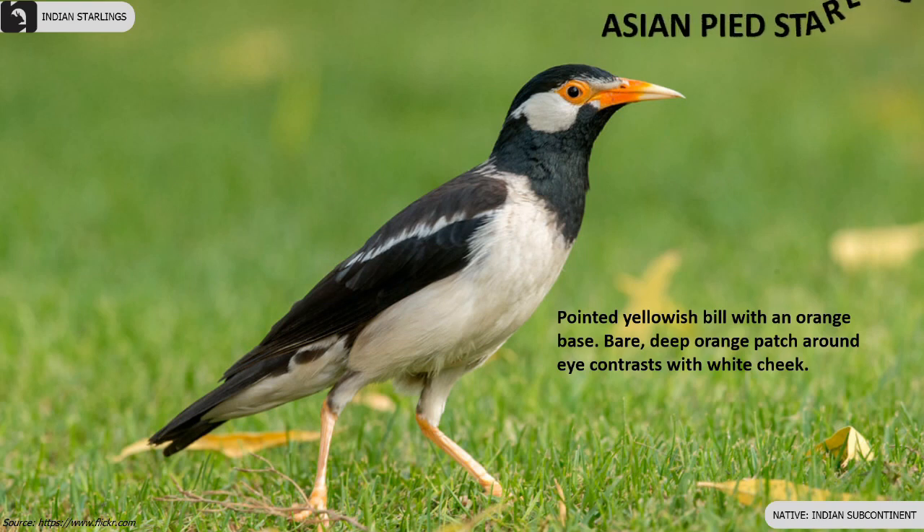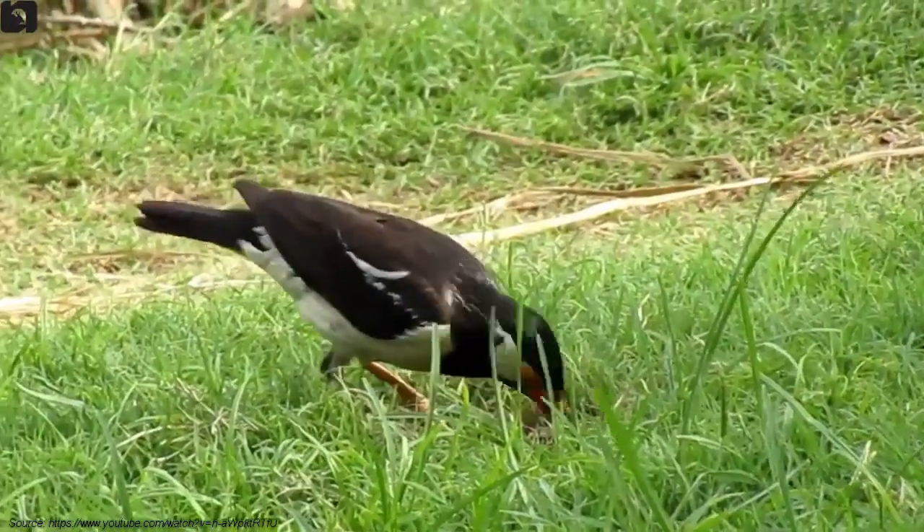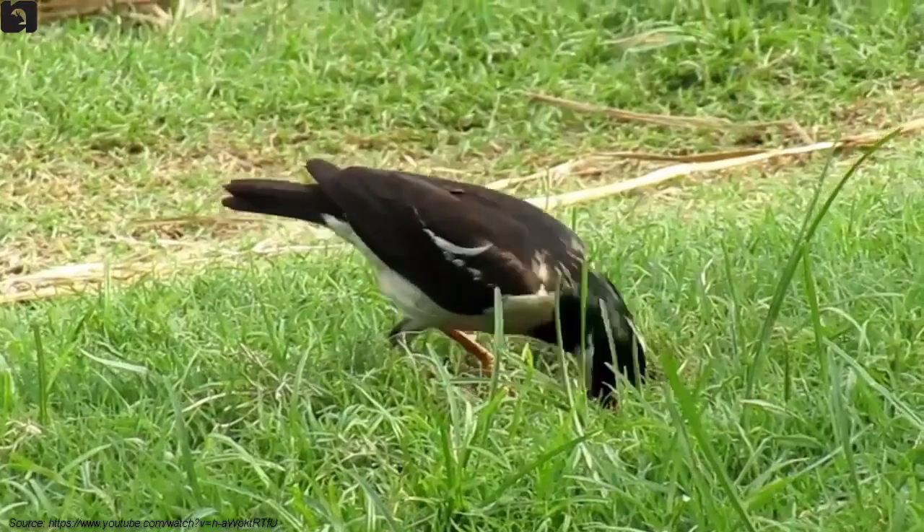Asian Pied Starling has a pointed yellowish bill with an orange base. They have a bare deep orange patch around the eye which contrasts with their white cheek.